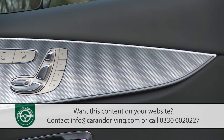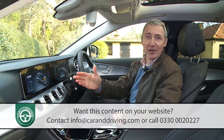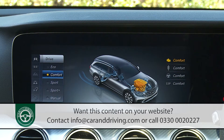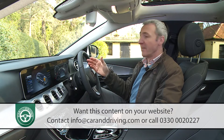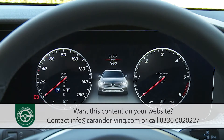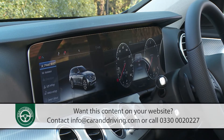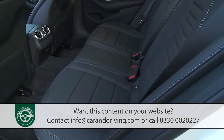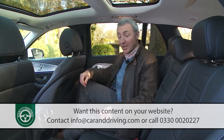Standard for All-Terrain buyers is the Command Online centre-dash infotainment system with its classy 12.3-inch monitor. Also included is a virtual instrument binnacle display of the same size, creating one huge floating-style screen that flows right across the dash and is framed by subtle ambient lighting.